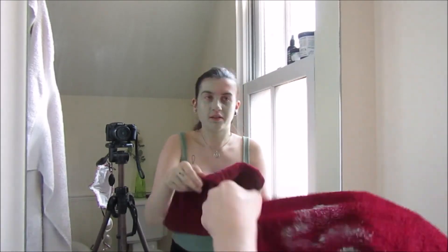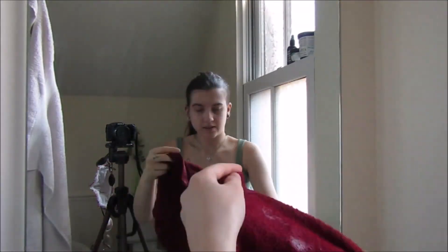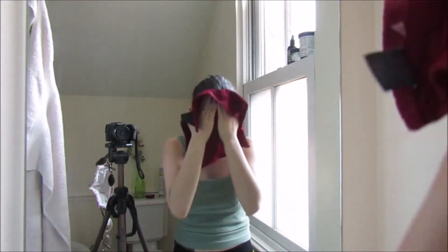Now that that's scrubbed in, I usually do something else in the shower, like shower gel my body or shave, and just let it sit. But I'm not in the shower now, so I'm just gonna wash it off. Ta-da! There's that bit done.